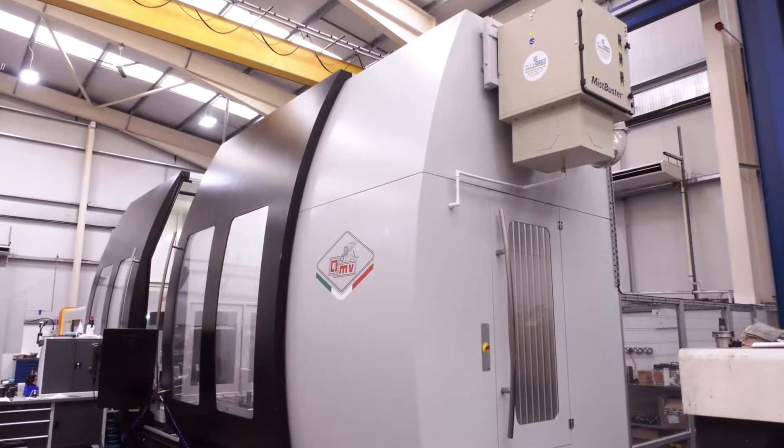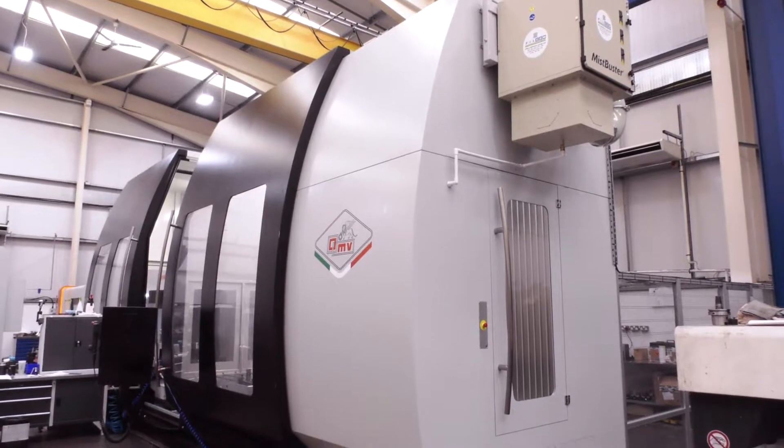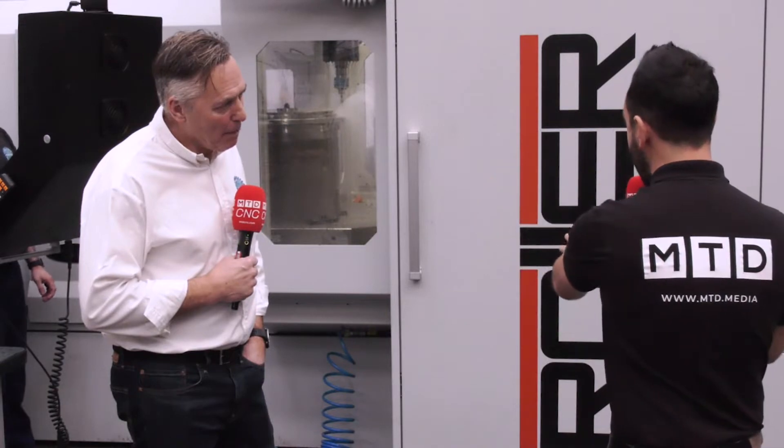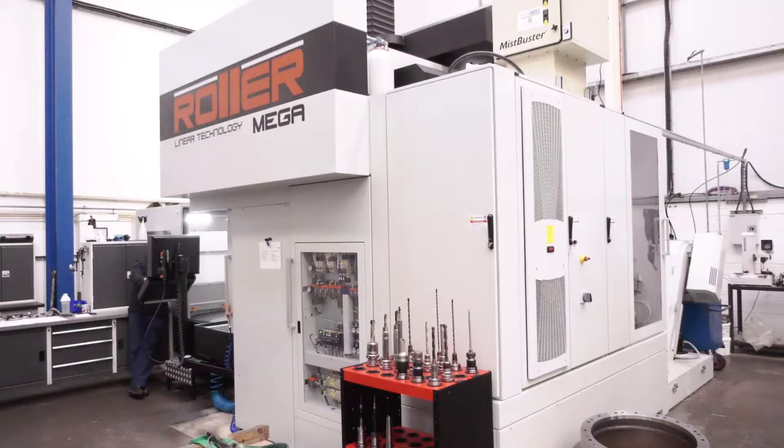Dave, thank you very much for having MTDCNC at your fantastic manufacturing facility. Before we start on reviewing the two new latest machines from Grob, can you tell our audience a little bit about your business and how you got started?